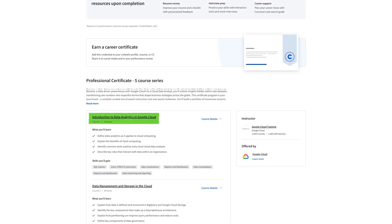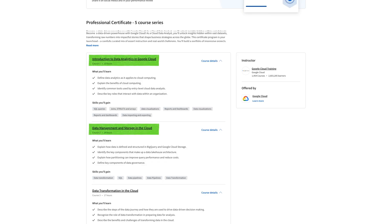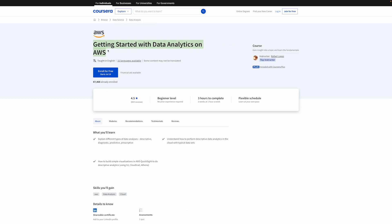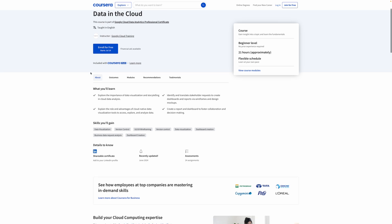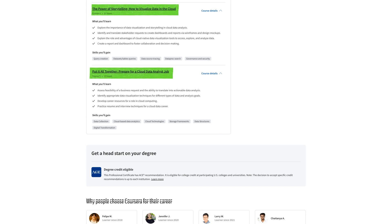Now let's examine the course curriculum in more detail. As they are focusing on beginners, the first course is just a general introduction to data analytics, although they do focus on cloud right away. The next course covers data management and storage in the cloud using Google's own cloud computing platform — just as a Microsoft course would teach Azure or an Amazon course would teach AWS. The third course covers data transformation in the cloud, then storytelling and how to visualize data in the cloud, including creating reports, dashboards, and different forms of data visualizations to present your data to stakeholders efficiently. The final course helps you prepare for a job by putting it all together.